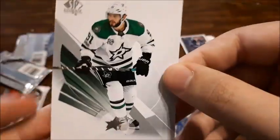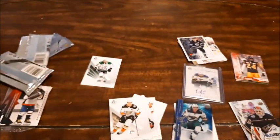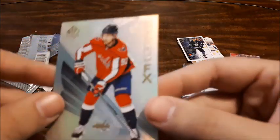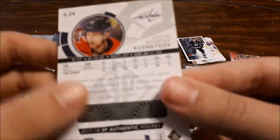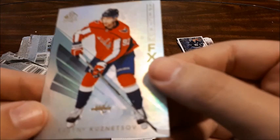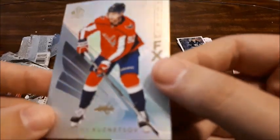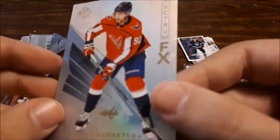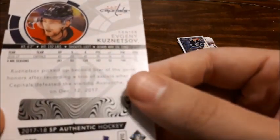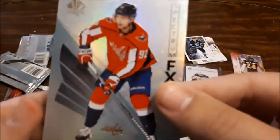You guys are going to see my binder collection soon — what I have in my personal PC, the players, and that. I'm not familiar with this card — Spectrum FX maybe. I can't even pronounce his name, that's always a person I can't pronounce, but not too bad, I do like that. Got a Tyler Seguin so I'm super happy.